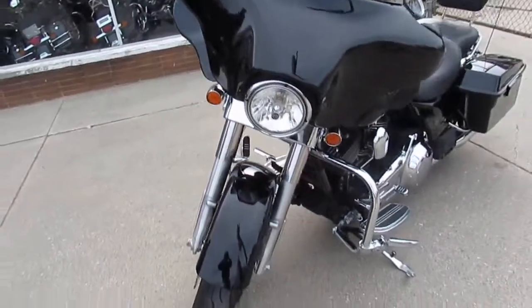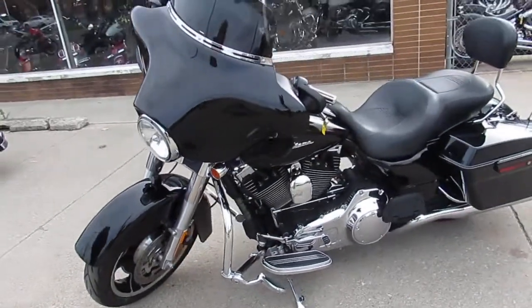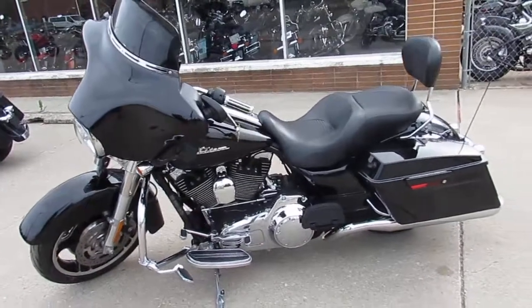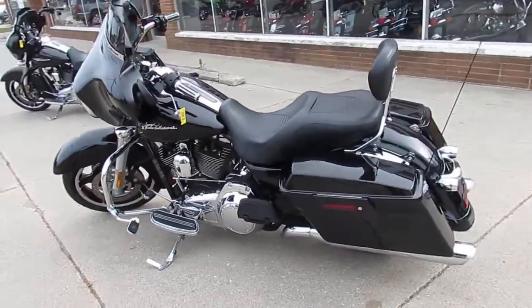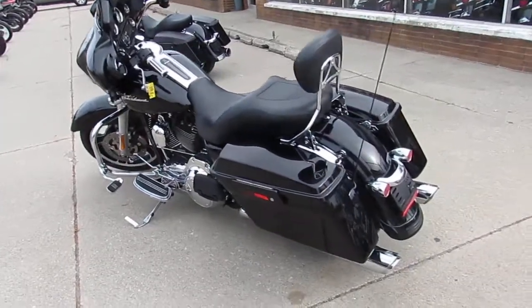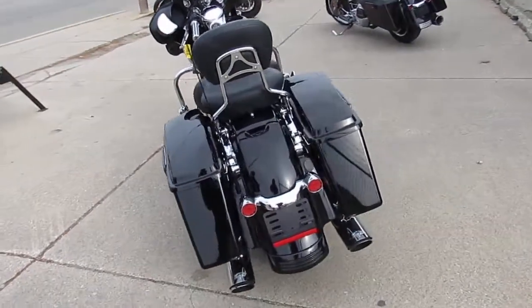This one here is a 2010 Street Glide, only 14,850 miles, high gloss vivid black paint. The chrome shines like new. Low mileage, one owner Street Glide has the Vance & Hines exhaust that really brings this thing to life guys — crank up the tunes and hit the open road.